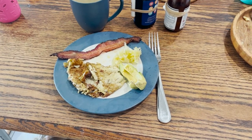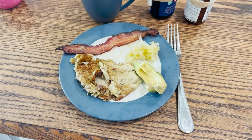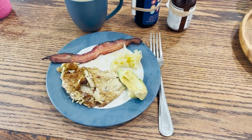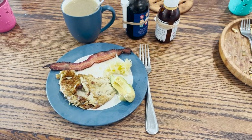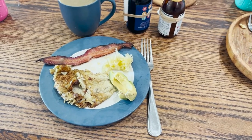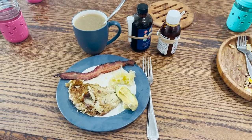Here is breakfast all served up: the squash nut butter egg pancakes, some bacon, sauerkraut, and continuing those previous foods on a regular basis. We're also including some avocado and have meat stock on the side.